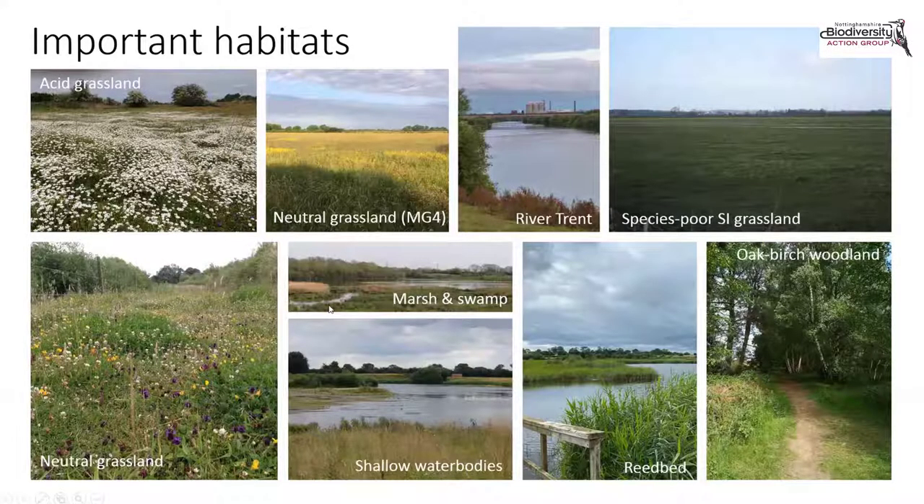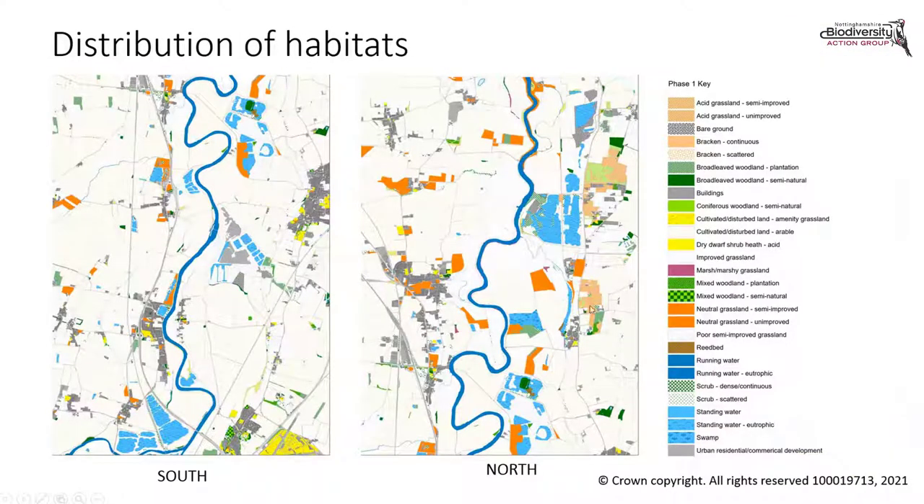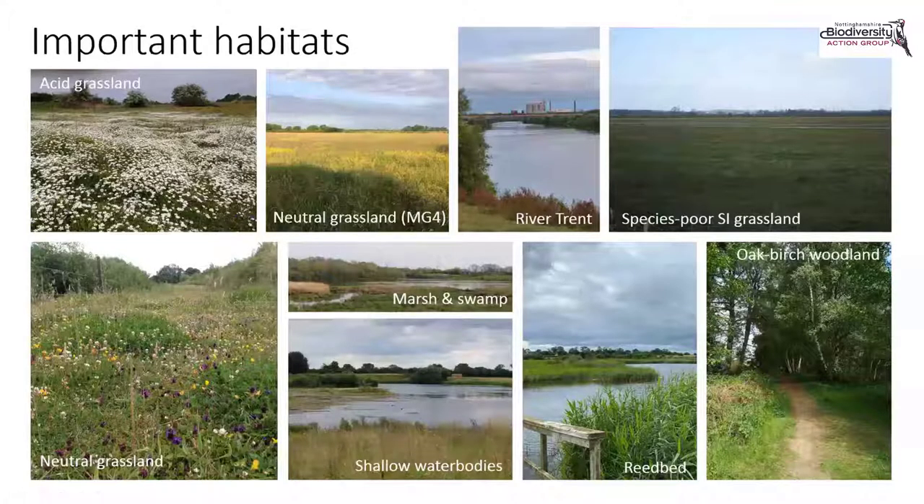Grasslands are also an important feature of the area. We've got areas of MG4 meadows in the SSSI at Besthorpe Meadows and on parts of the Girton grasslands local wildlife site. The acid grasslands on the cover sands — at Spalford Warren and Besthorpe Warren — are particularly important, having arisen on areas of post-glacial windblown sands, a very localised habitat also found in adjacent parts of Lincolnshire. The Holmes area adjacent to Girton has extensive species-poor semi-improved grasslands which, following flooding events, can be particularly important for wetland birds and waders.